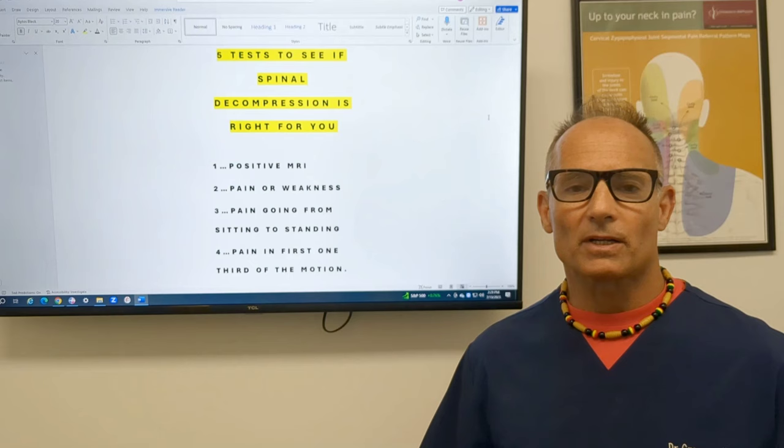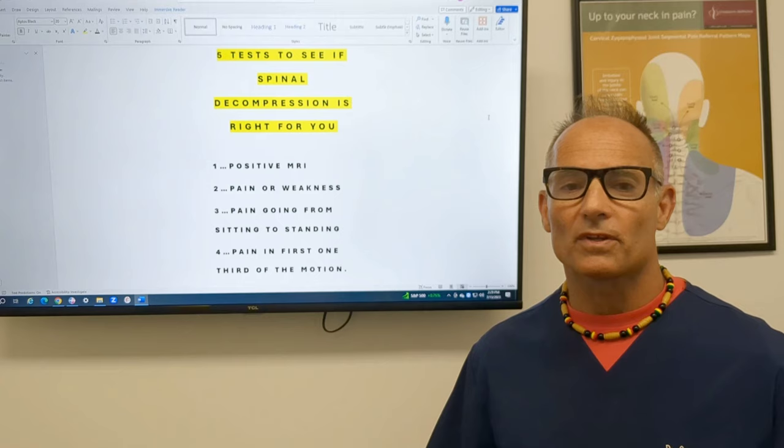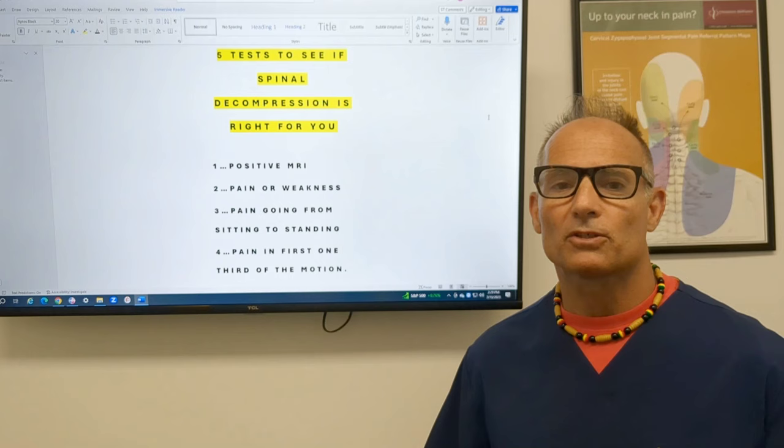I'm Dr. Gregory Kramer, certified corrective chiropractor from Chiropractic Biophysics. I've been practicing in Livonia, Michigan for over the last 30 years, helping people get out of pain, stabilize their spine so they can live stronger, longer.